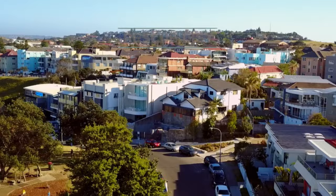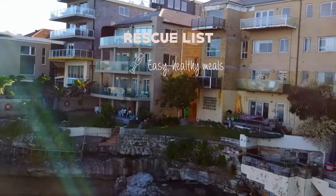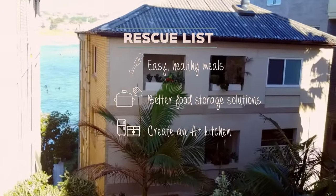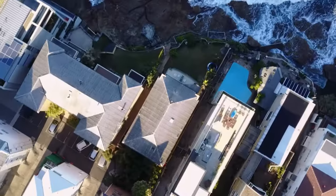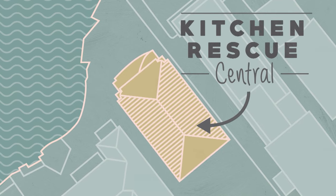Tracey is in desperate need of a kitchen rescue. We'll teach her some basic healthy meals, better food storage solutions, and make her kitchen worthy of an A-plus rating. We're taking Tracey and her daughter Sage to Kitchen Rescue Central for a quick and healthy meal the whole family can enjoy.